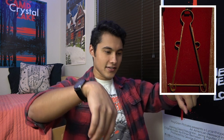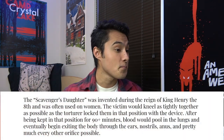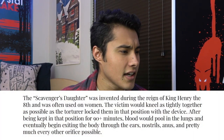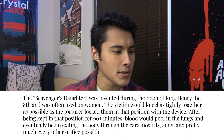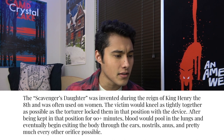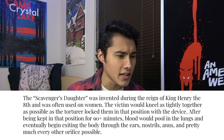This looks overly complicated, so it must be a torture device. Put your head here, put your two arms there, and your legs here, so you're just kind of stuck in that position. Maybe you were hung up or strung up somewhere. Torture! The Scavenger's Daughter was invented during the reign of King Henry VIII and was often used on women. The victim would kneel as tightly together as possible as the torturer locked them in that position. After being kept in that position for 90 plus minutes, blood would pool in the lungs and eventually begin exiting the body through the ears, nostrils, and pretty much every other orifice. How did they know it would do this, and who tested it?